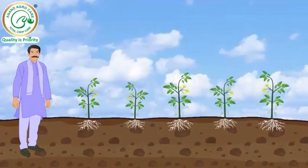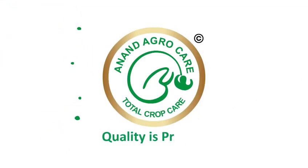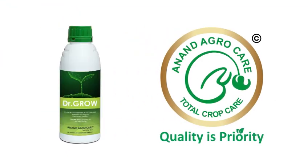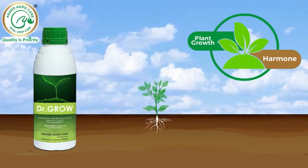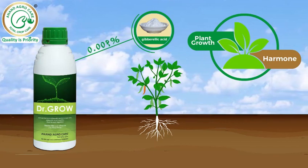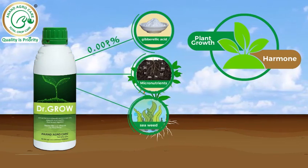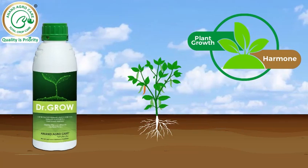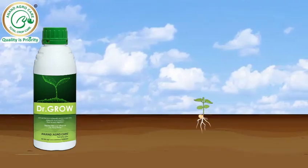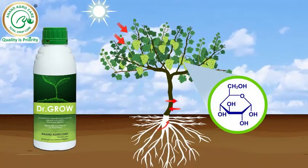In any situation, farmers are looking for a vigorous growth of crops. This is possible with Anand AgroCare's Dr.Grow product. Dr.Grow is a plant growth promoter containing gibberellic acid 0.001% liquid, with a unique composition of micronutrients and seaweed extract, enhancing crop productivity by stimulating growth and improving photosynthesis and metabolic activity in plants.